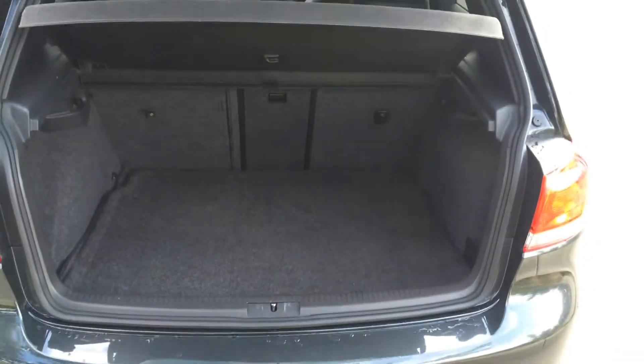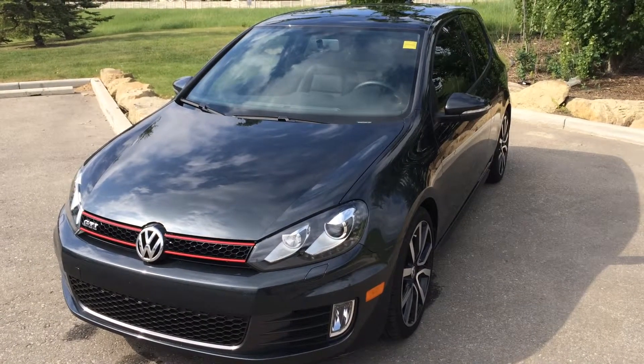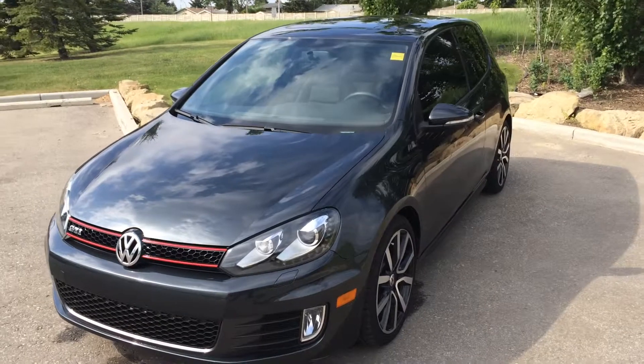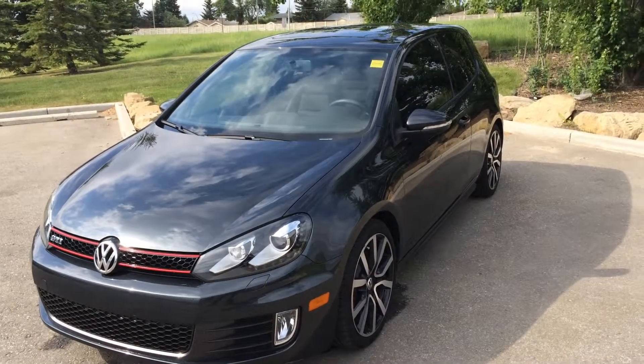To conclude, this beautiful 2013 manual Volkswagen Golf GTI goes for only $25,900. If you'd like to view this particular model or any other car, please come down to Glenmore Audi.